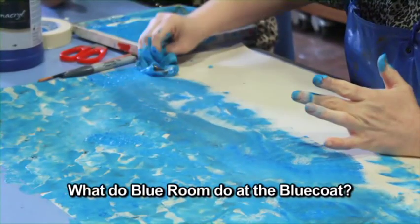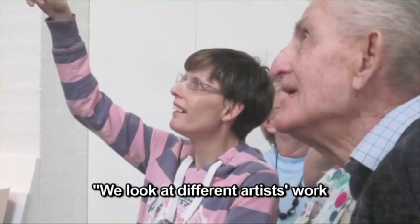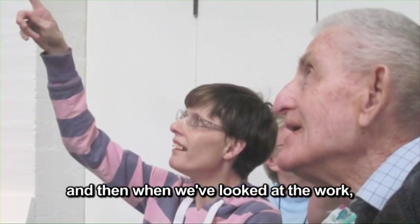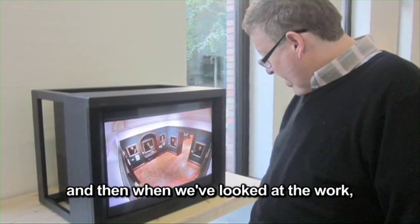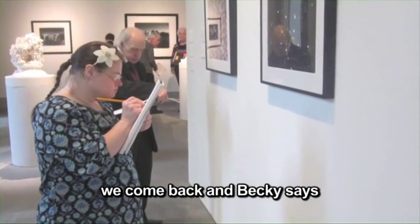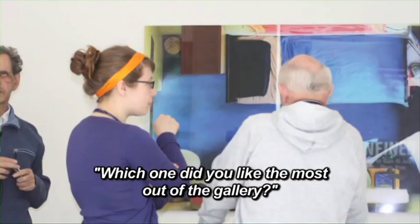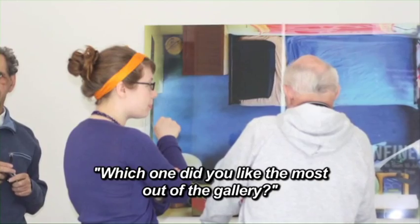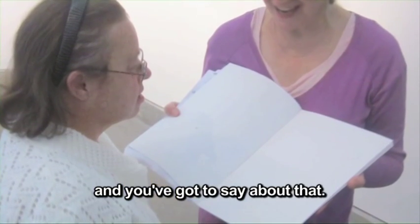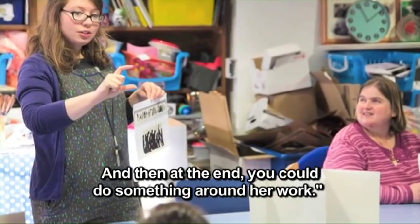What do Blue Room do at the Blue Coat? We look at different artists' work. And then, when we've looked at the work, we come back and Becky says, which one did you like the most out of the gallery? And you've got to say about that. And then at the end, you could do something around her work.